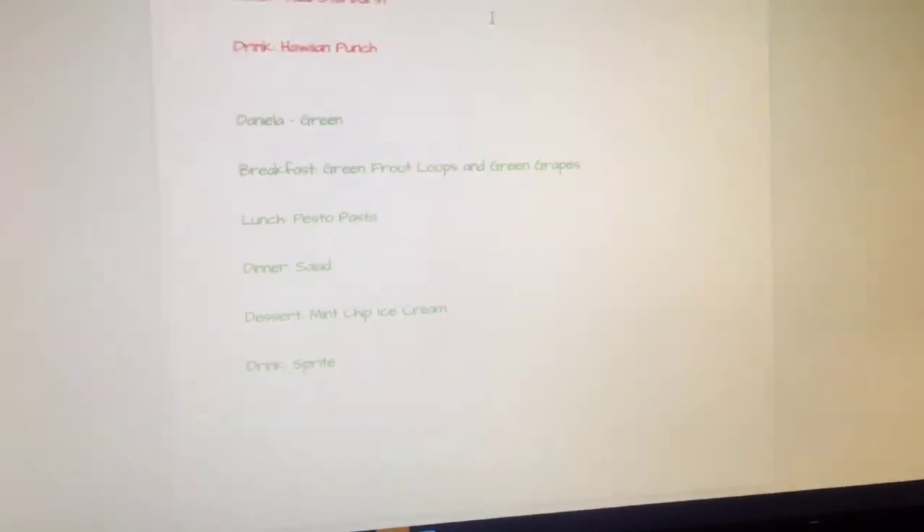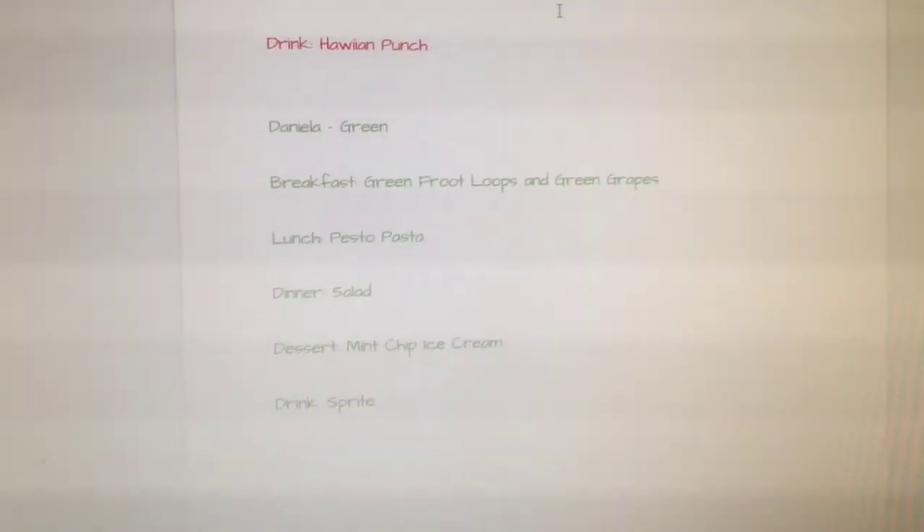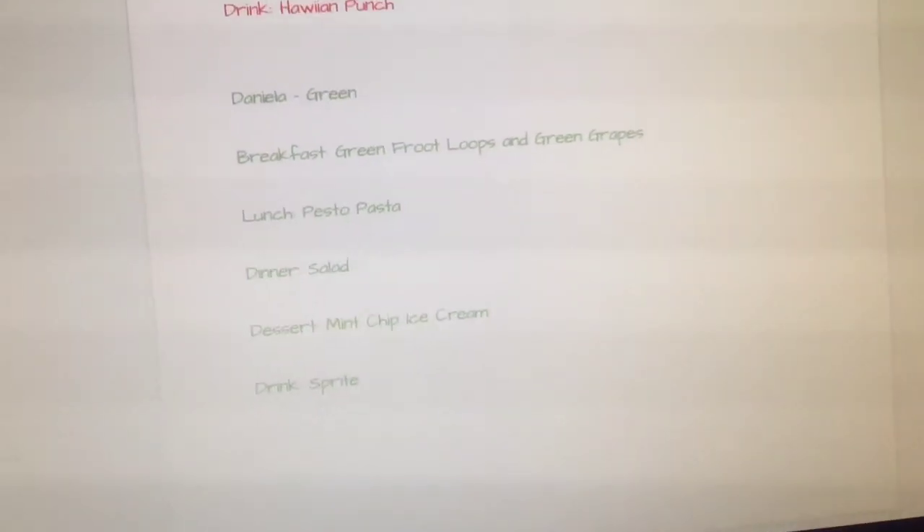For lunch, I'll have pesto pasta. For dinner, I'll have a salad. Dessert, I'll have mint chip ice cream. And for a drink, I can have Sprite. What do you think, Fatima? I think it's pretty good.